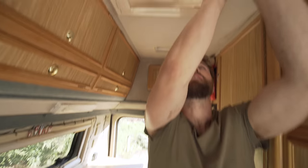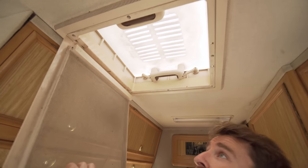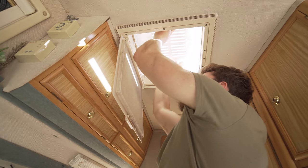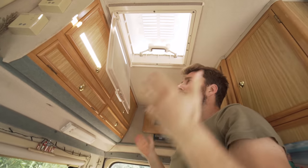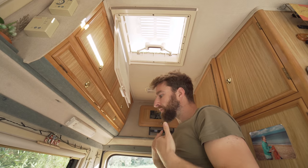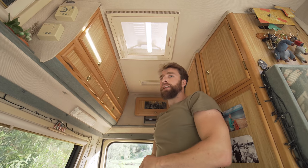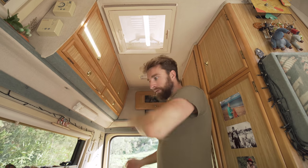We've also got ventilation here, which is key whether you're in a hot or a cold place — if it's hot, that's great for circulation. And if you're cooking and boiling pasta and it's cold, you don't want to get condensation and damp in here.